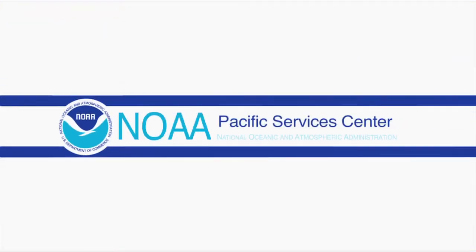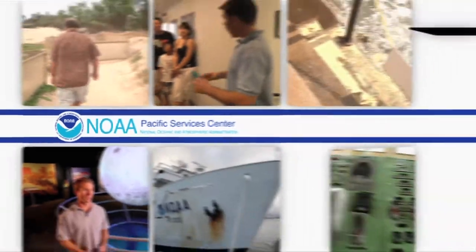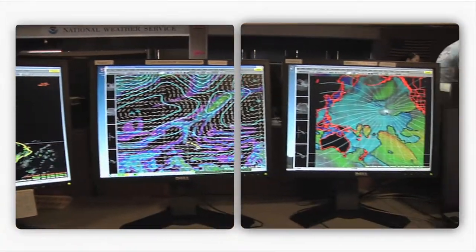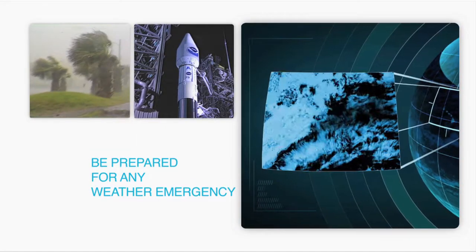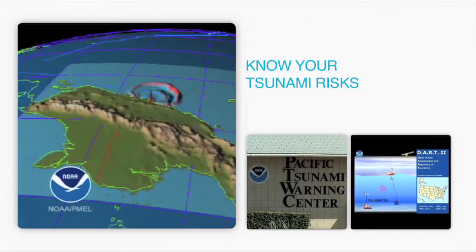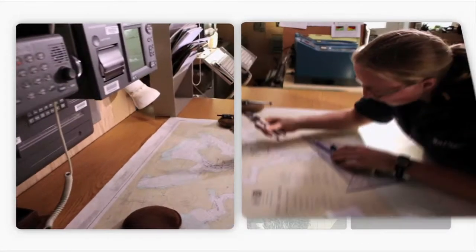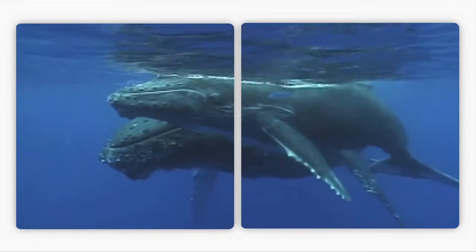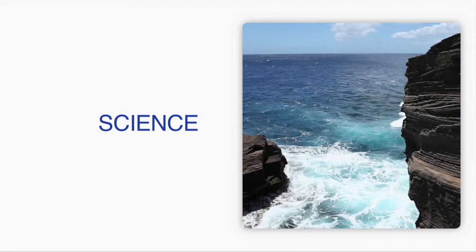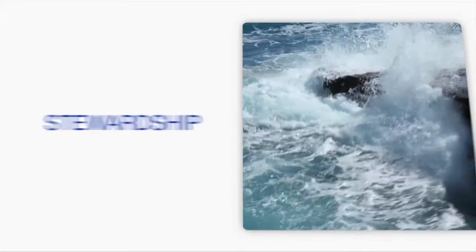NOAA Pacific Services Center, linking people to information and technology. The Pacific Services Center wants you to be prepared for any weather emergency and know your tsunami risk. NOAA Pacific Services Center — enriching life through science, service, and stewardship.